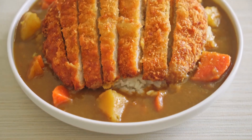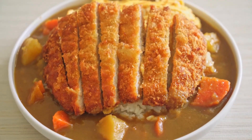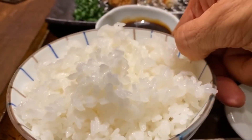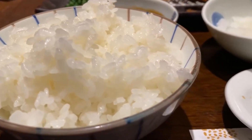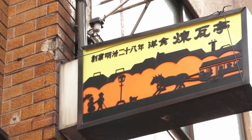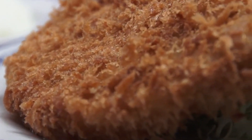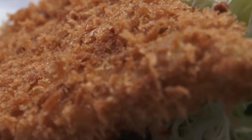Depending on whether you like crunchy or juicy, there are also thick and thin cuts. A lot of tonkatsu restaurants are popular in that you can top up rice and cabbage at no extra charge. The first restaurant to serve tonkatsu in 1899 is named Rengate in Ginza, which is still serving customers to this date.